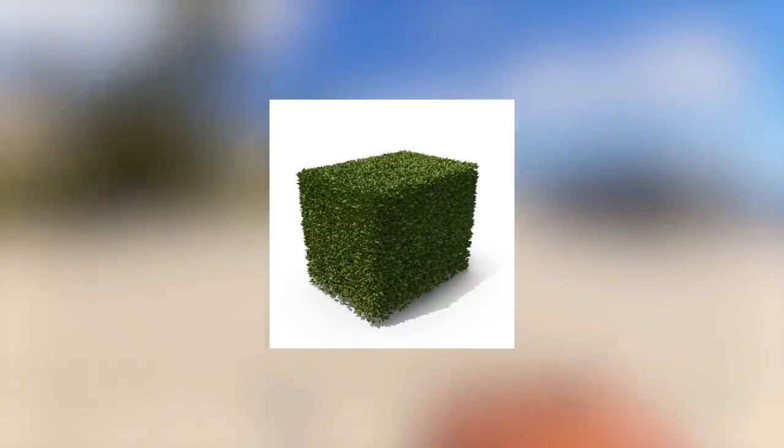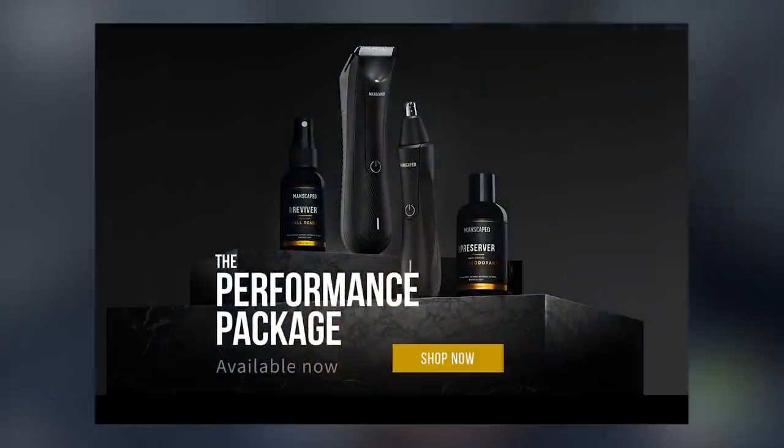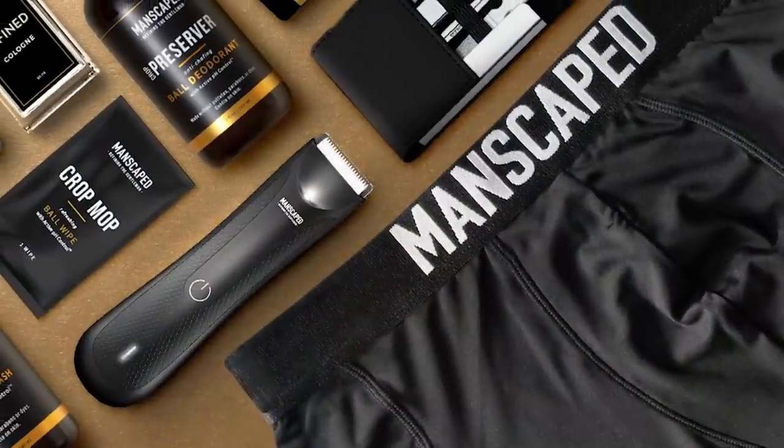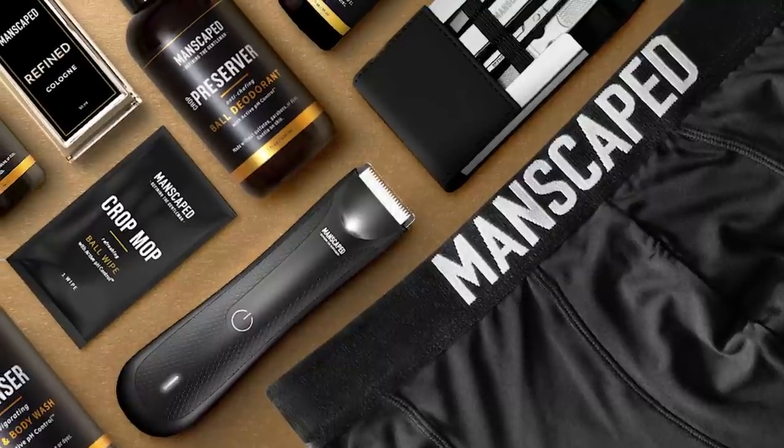This video is brought to you by Manscaped. Did you know that 99% of people who are trimmed are more likely to hit their headshots in Rust? Manscaped have just released their new performance package. Your balls will thank you with the world's first all-in-one men's grooming kit that has you covered from head to toe.